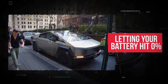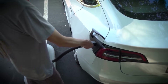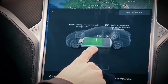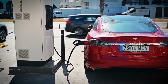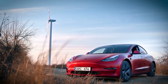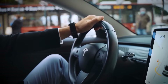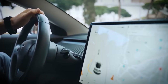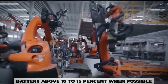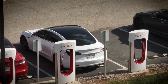Mistake number one: letting your battery hit zero percent. Running your EV battery down to zero might seem like you're getting your money's worth, but it's actually really bad for long-term battery health. Each time the battery hits zero percent, it goes through a deep discharge cycle, and doing that too often can reduce how long the battery lasts. It's basically like constantly running a gas tank on fumes — it works for a while, but it wears things out faster. Most EV manufacturers recommend keeping your battery above 10–15% when possible. That gives the battery room to breathe and helps avoid stress on the internal cells.